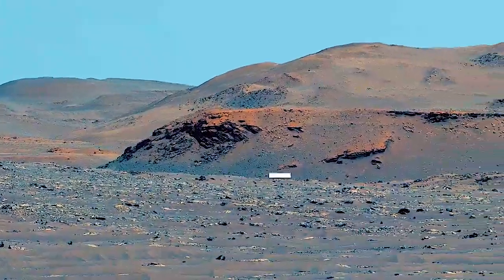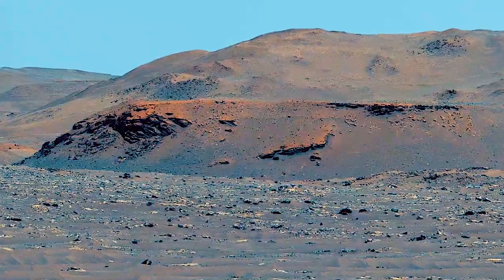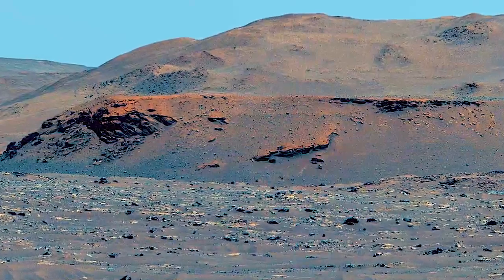The cliff-like brown hills you see here are more evidence of that river. These are part of the delta. When the river hit Lake Jezero, its mud and sand were deposited on the crater floor.